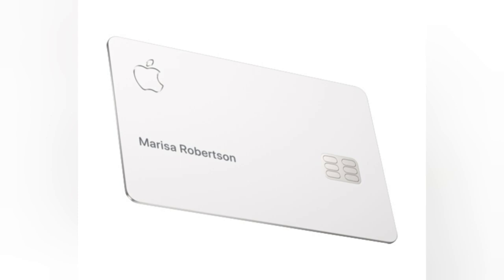However, there are some drawbacks to consider. While the Apple Card is accepted at most locations that accept MasterCard, it may not be as widely accepted as some other credit cards. This limitation could potentially inconvenience users in situations where the Apple Card is not accepted, requiring them to rely on an alternative payment method. However, this drawback is gradually diminishing as more merchants adopt contactless payment options.